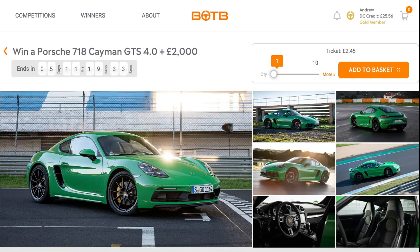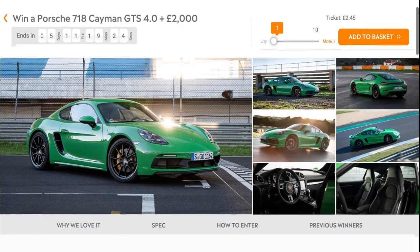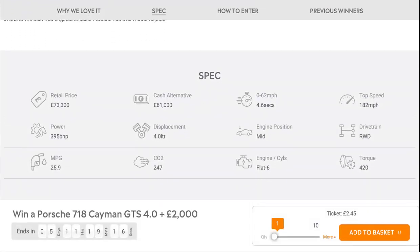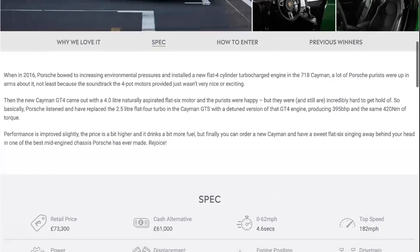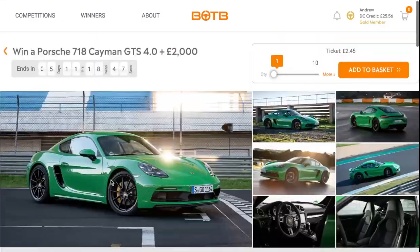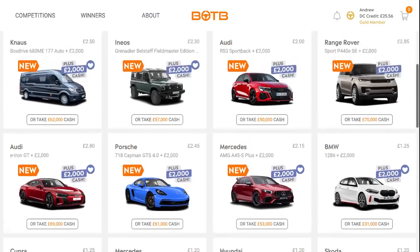Sixth is the Porsche 718 Cayman GTS 4.0, which comes with the 4-litre flat-6 Porsche engine driving the rear wheels. It does 0-60 in 4.6 seconds, a top speed of 182 mph, 25.9 MPG, and 395 brake horsepower — almost 400. In my opinion this is the best version of the 718 Cayman GTS, though I don't have one to play for.